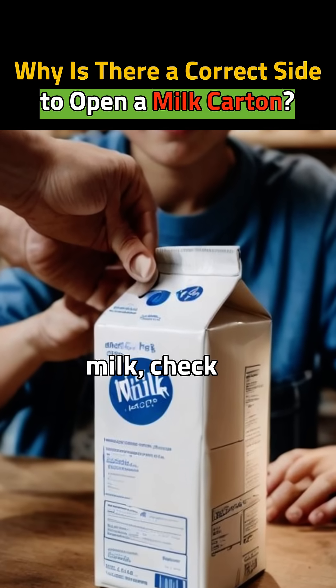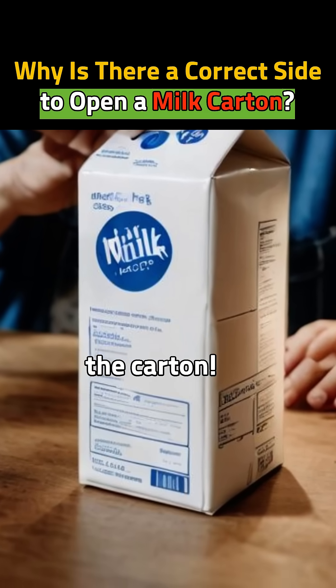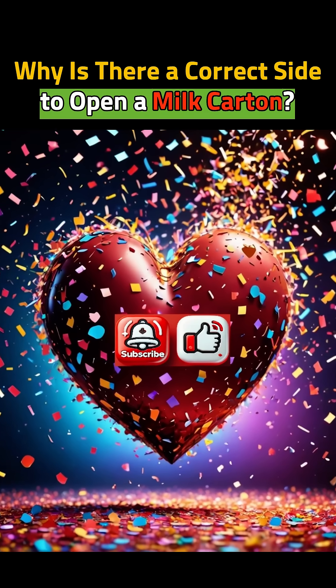Next time you drink milk, check the side before opening. Now you know the science behind the carton. Curiosity solved? Then like and subscribe for more.